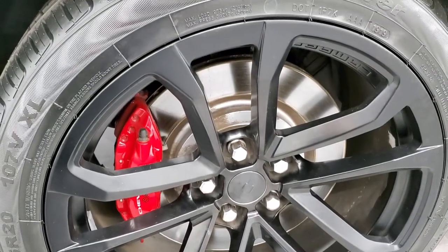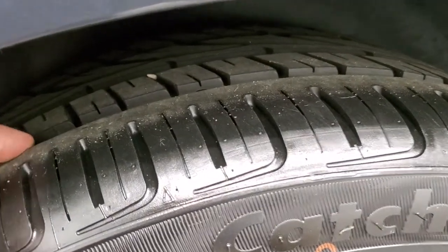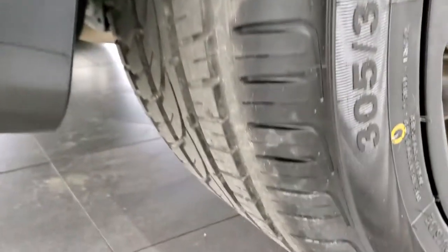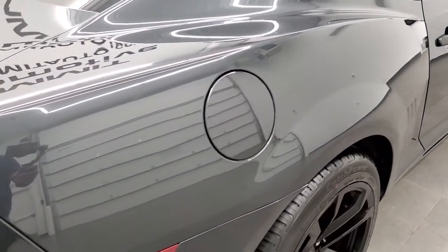This one has Laufenn catch power 305-35 R20 tires, and these tires have a really good amount of tread left as well. They are a little bit wider with that 305 size, but they're in nice shape.